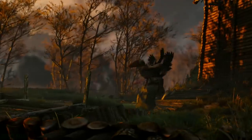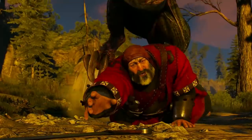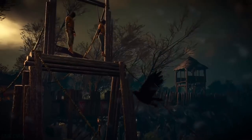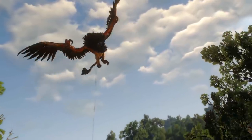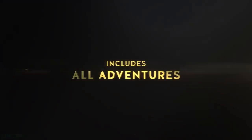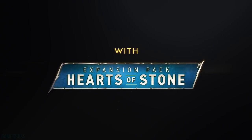The Witcher 3: Wild Hunt is already an amazing deal at $20 — whenever it's available at that price I try to tell you to pick it up because it's an incredible amount of quality content for your money. Right now for PlayStation Plus subscribers it's down to $19.99, and non-Plus subscribers will see it at $24.99. But if you are a Plus subscriber and use the promo code, you get it for a measly $16 — that's the complete edition with all DLC. That is without a doubt the cheapest price I've ever seen that game, even on the physical side.